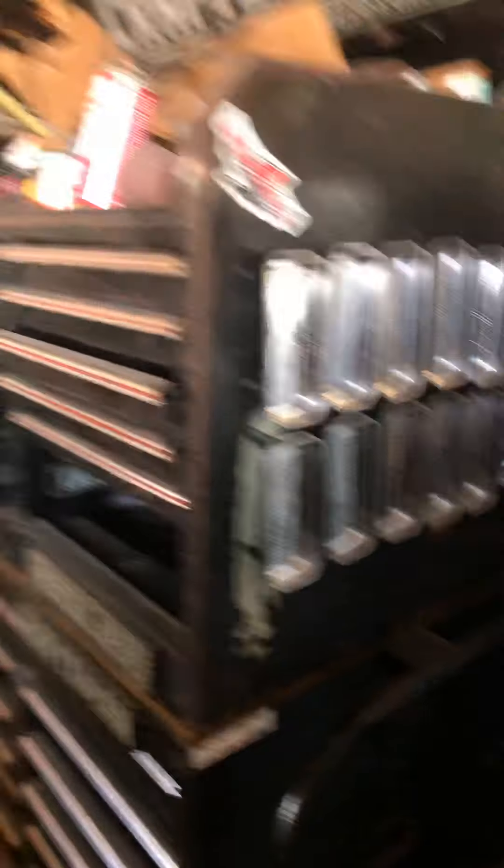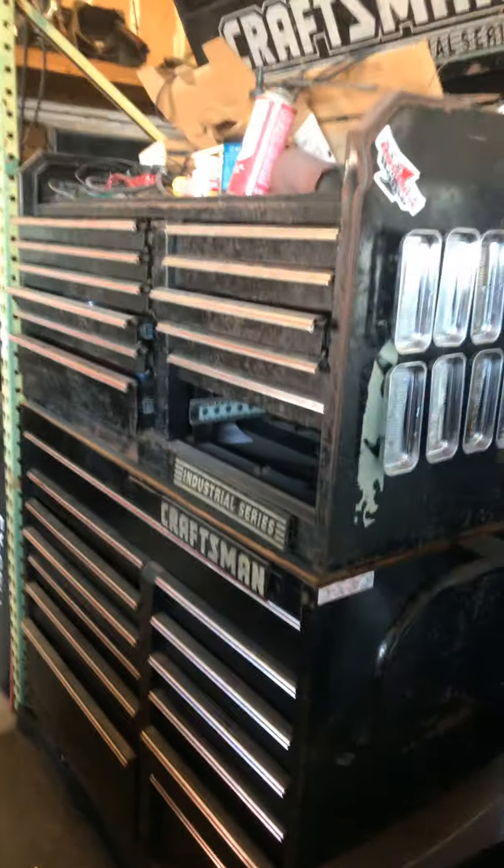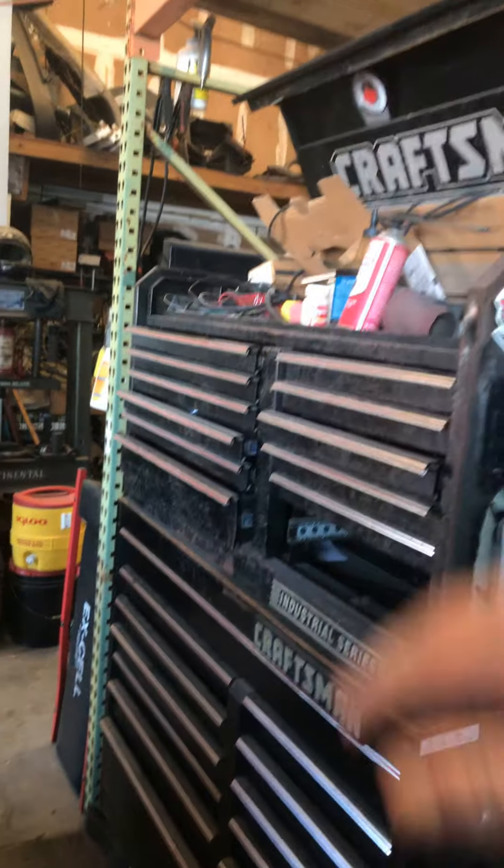We're getting rid of my English wheel and pro stick for the car. Here are the toolboxes — I want to show you guys, this is one toolbox just to put it in perspective for you. It's tall. One of our parts boxes with all of our tools and stuff in it.